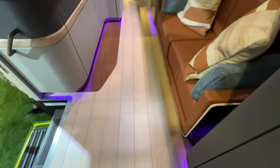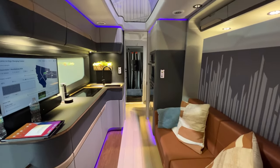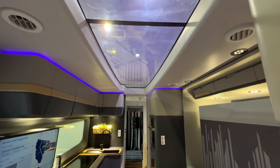Stepping inside, you'll immediately notice how wide and open it feels, with this amazing accent lighting and this incredible moonroof on top that really makes you feel like you're in some sort of spaceship.